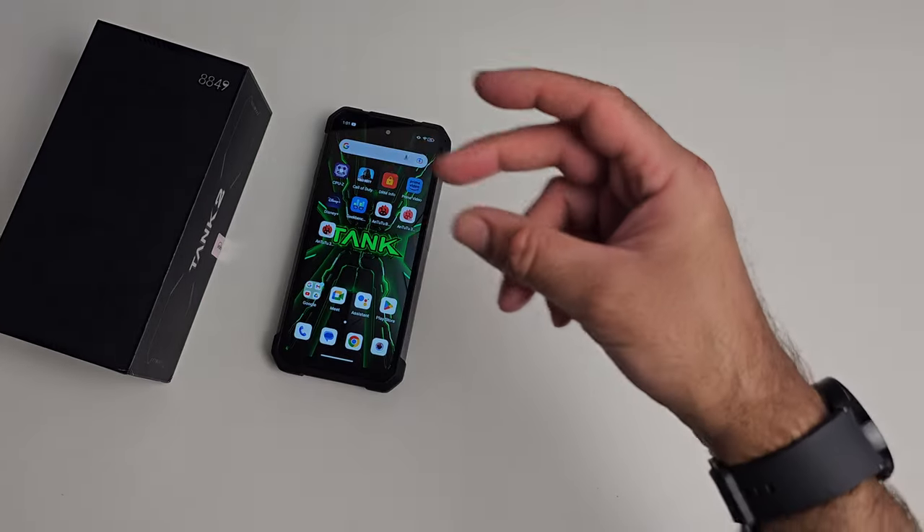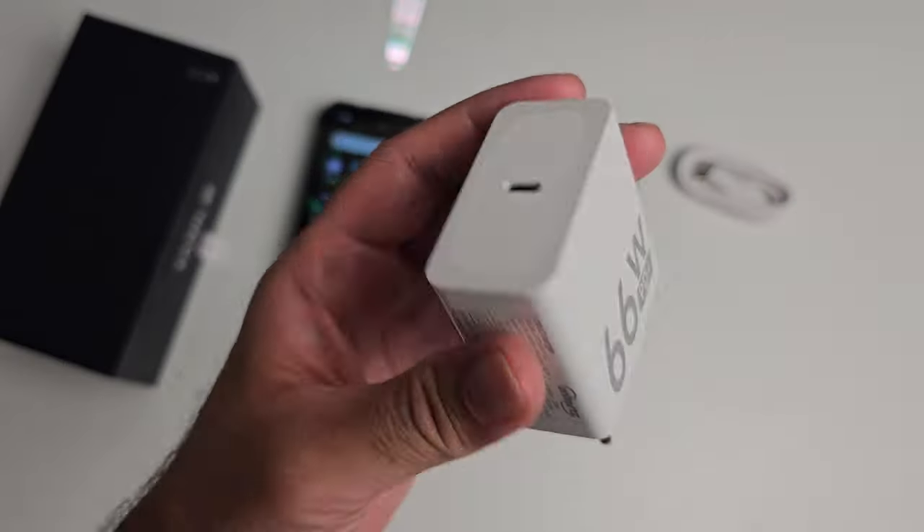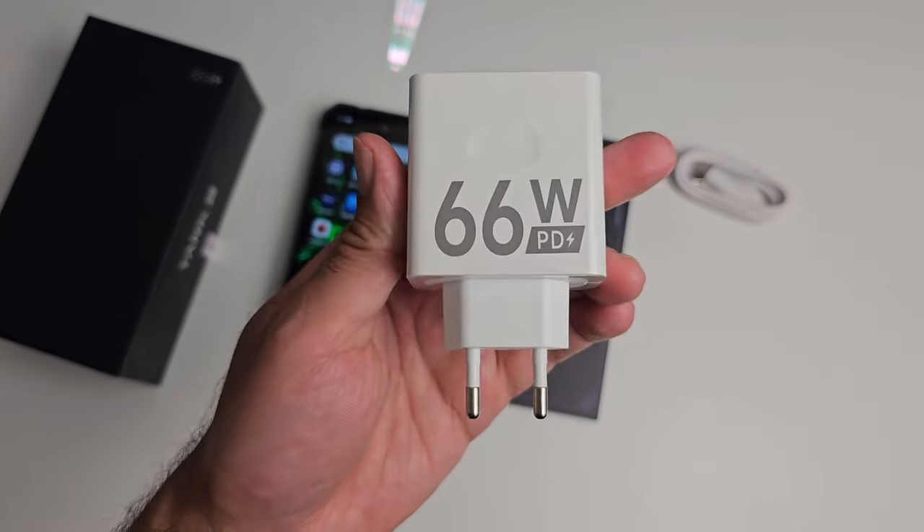Let's quickly check out what you get inside the box. You'll find your paperwork, a Type-C to Type-C charging cable and a 66 watt fast charger.